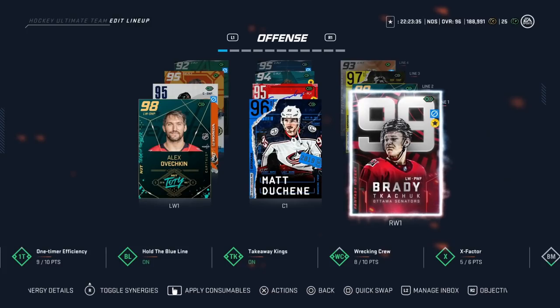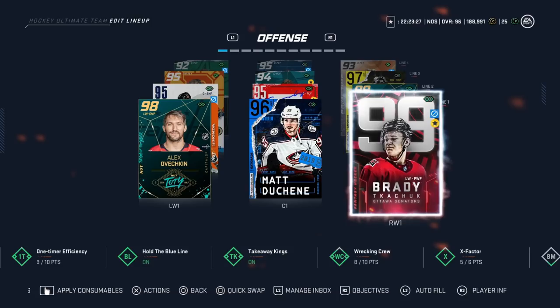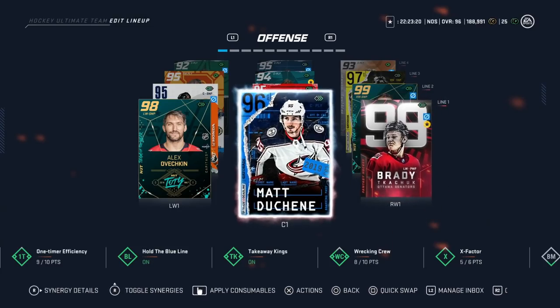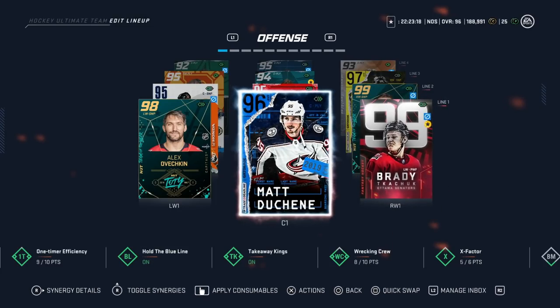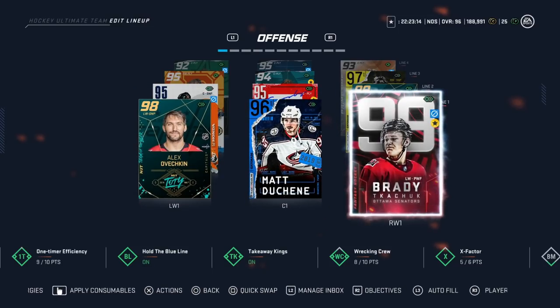Hey guys, it's been a while since I've done a best-in-slot video where I go over and give you the best cards for each position regardless of price, so you have an idea of what to go for. We're at the end stage of the game, GWC is here, so I'm getting this question a lot because people are trying to put their end-game teams together.